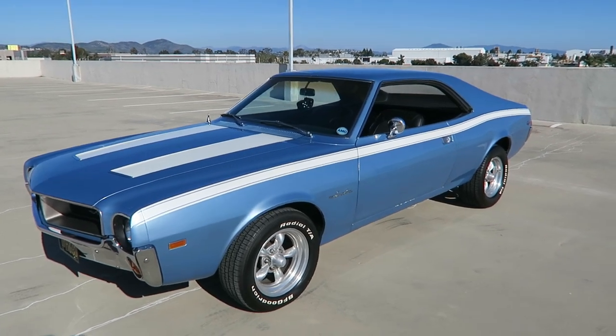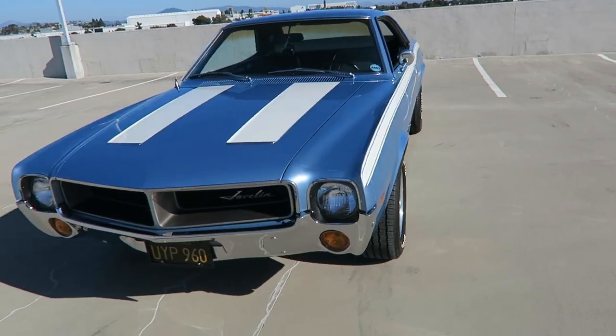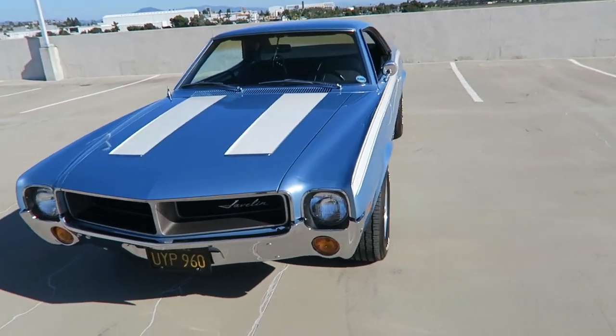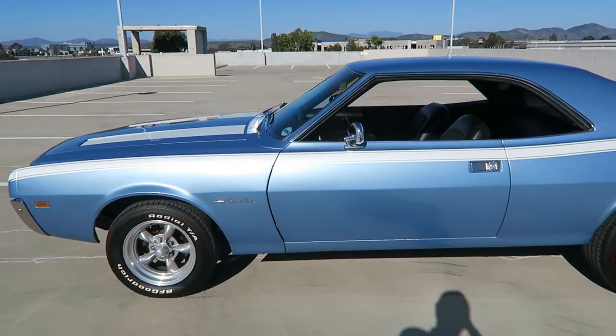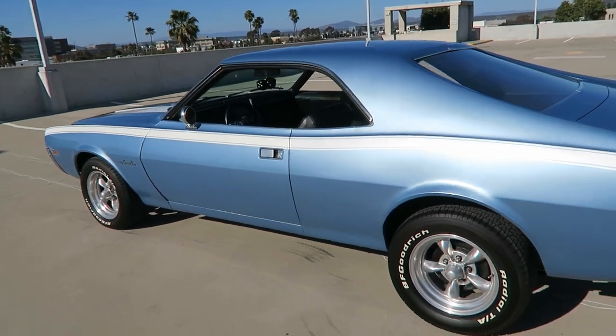This is a walk-around video on a 1968 American Motors Javelin. It's a beautiful car, and this is to show you the condition of it. In the ad for this car you'll see a full write-up going over all the options and more detail. But enjoy.